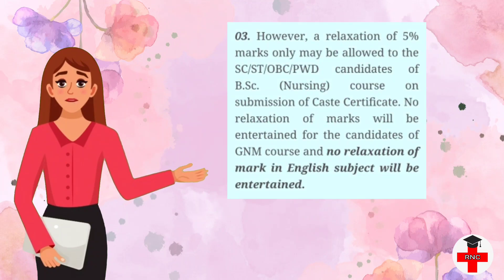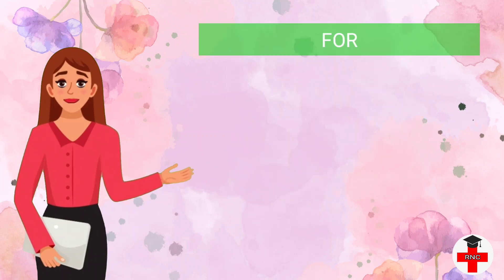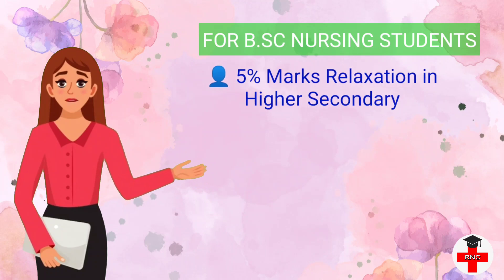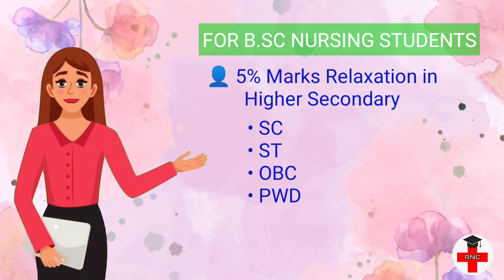The third criteria states that a relaxation of 5 percentage marks only may be allowed to SC, ST, OBC, and PWD candidates of BSc Nursing course on submission of a CUS certificate. No relaxation of marks will be entertained for GNM candidates, and no relaxation in English subject marks will be entertained. For relaxation, the BSc candidate has to submit CUS certificate proof.